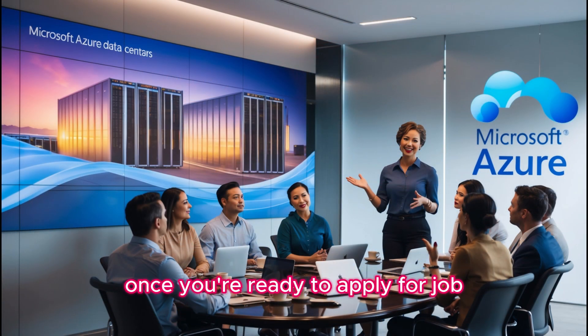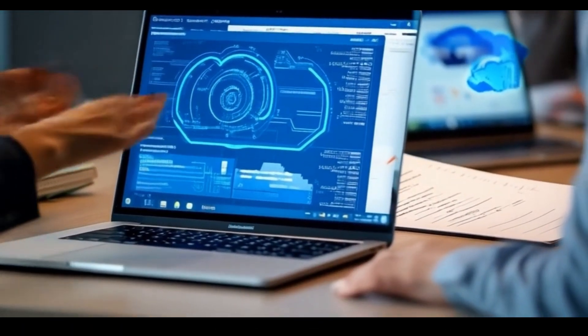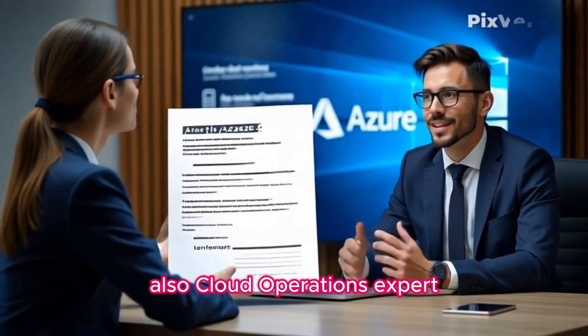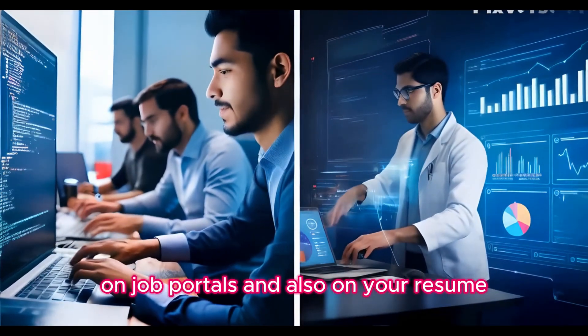Once you are ready to apply for a job, we will help you land your dream job. Our HR team will guide you with resume preparation, LinkedIn profile, Naukri, or any other relevant job platforms. Our cloud operations expert will also make sure your technical skills are correctly updated on job portals and on your resume.